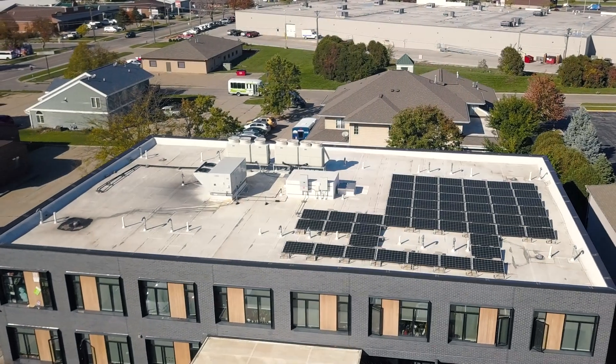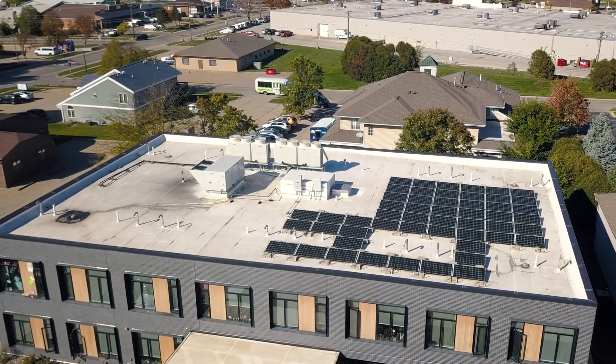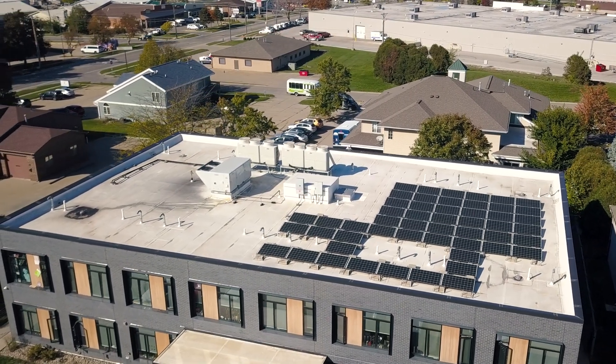VAV systems are traditional, self-contained units that condition and circulate fresh air through ductwork. They're cost-effective initially, but long-term savings depend on the unit's efficiency. These systems often rely on natural gas, though electrification can reduce their carbon footprint.